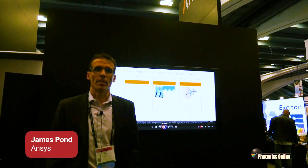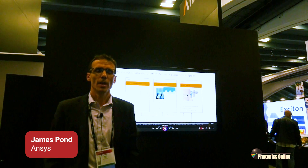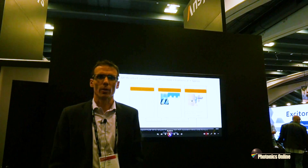Hi, I'm James Pond and I'm an ANSYS Fellow, part of the ANSYS Optics and Photonics team. I was formerly CTO of Lumerical before we were acquired by ANSYS.